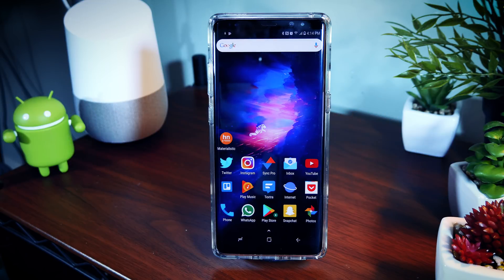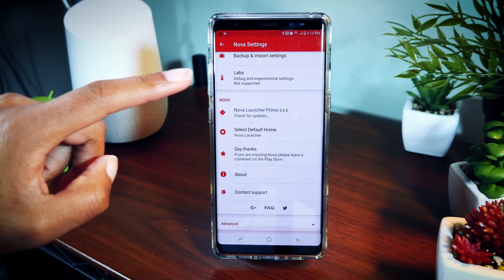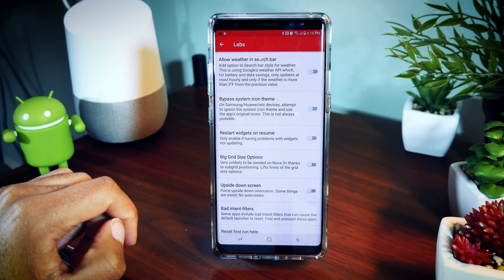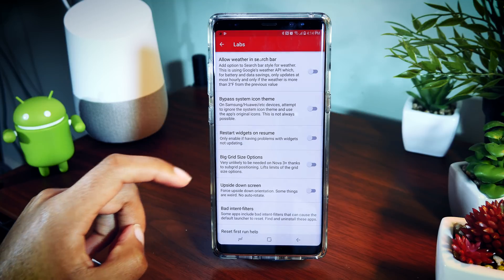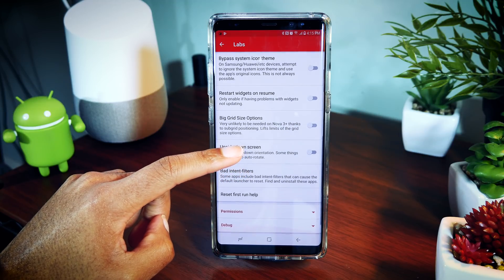Let's talk about some of the coolest tips and tricks for Nova Launcher. The first thing is a cool feature called Labs. If you go into Nova Launcher settings and hold down the volume down button, you'll see a menu pop up called Labs, which holds all the experimental features of Nova Launcher. Some are cool, some are kind of pointless, and some were just relevant for earlier versions, but you have things like upside-down screen, bigger grid size options, and restarting your widgets on resume.